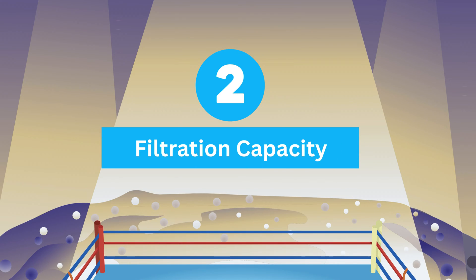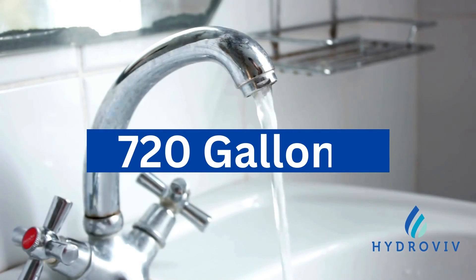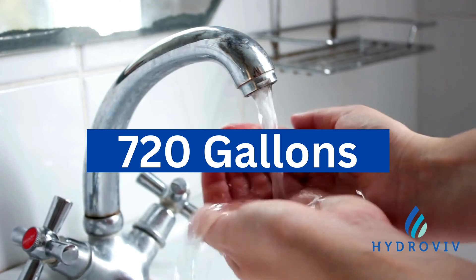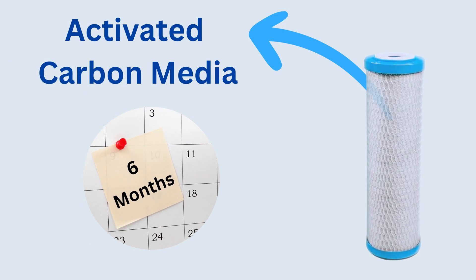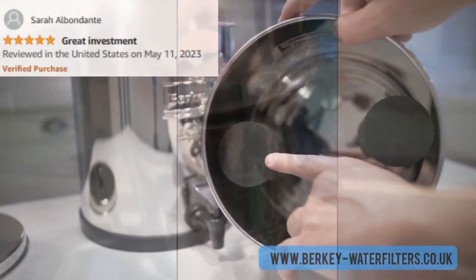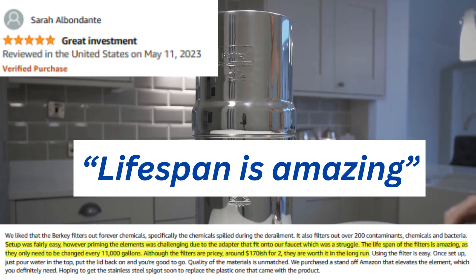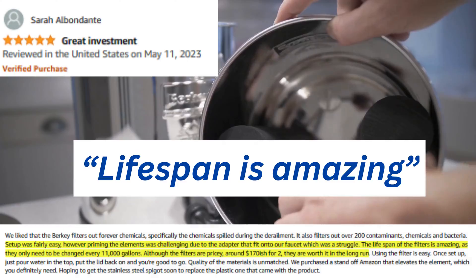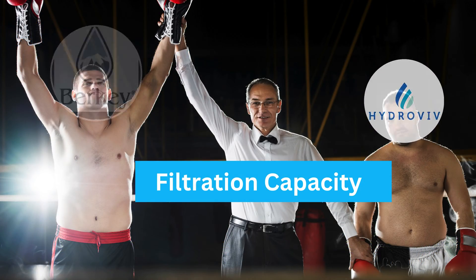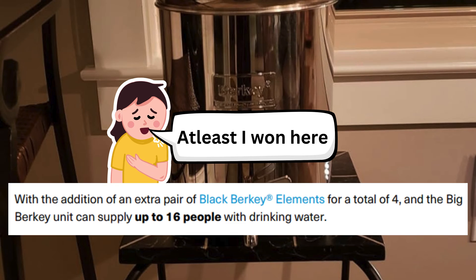Round two: filtration capacity. Hydrovive's under-sink water filtration system has a filter capacity of approximately 720 gallons, lasting roughly six months depending on your water consumption. On the other hand, Berkey's filtration capacity is calculated per cartridge, with one cartridge capable of filtering about 3,000 gallons and a pair lasting up to 6,000 gallons. Berkey has a slight edge in this round, showcasing higher filtration capacity suitable for various household sizes.